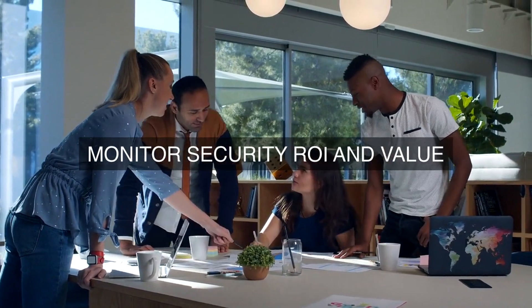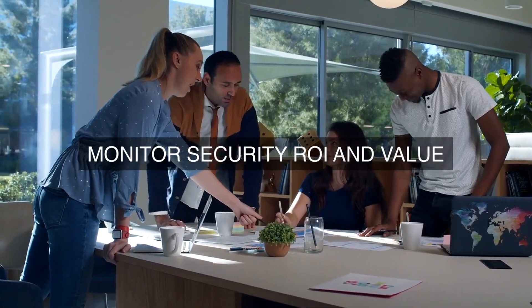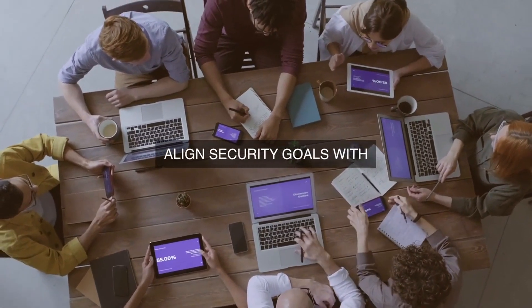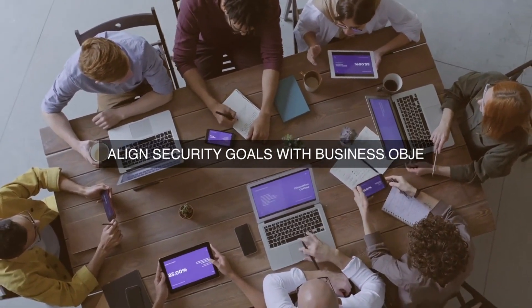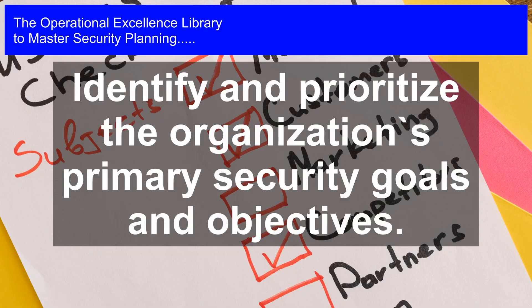The primary security goals and objectives of an organization must align with its business objectives to ensure that security efforts support and enable the organization's overall success. When security goals are aligned with business objectives, the organization can prioritize security resources effectively, allocate budget efficiently, and make informed decisions that balance risk management with business needs.